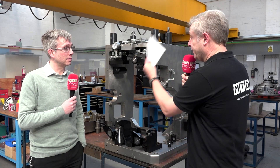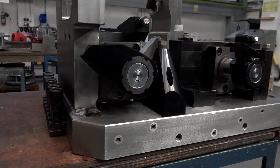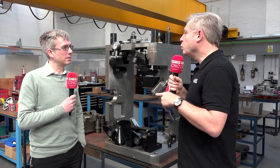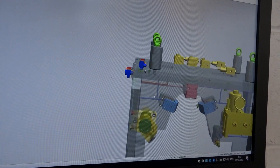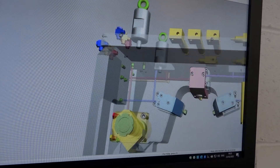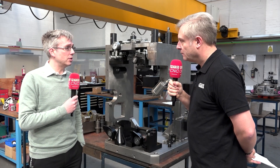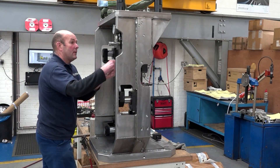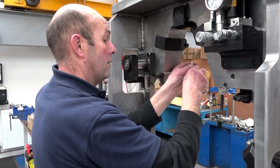We're here today to find out about this fixturing workholding solution that you've done for JCB. When people are looking for these workholding solutions, what are they actually looking for — any specific things? Generally customers come to us with a problem, a difficult component to manufacture or to hold. They want to improve the manufacturing process or it might be a new component that's never been done before, so they can come to us to find the right solution — getting machine efficiency, bringing cycle times down and making more profit for them.